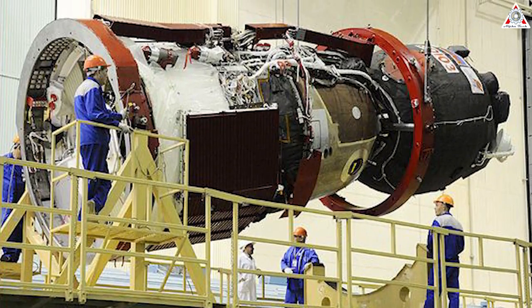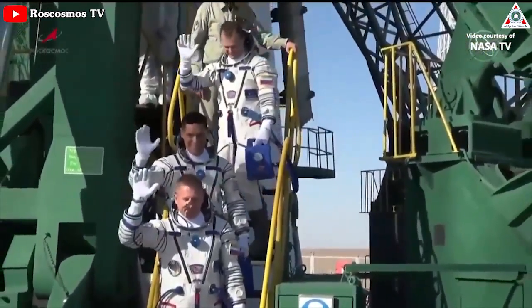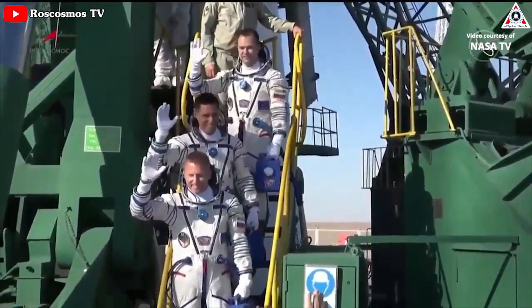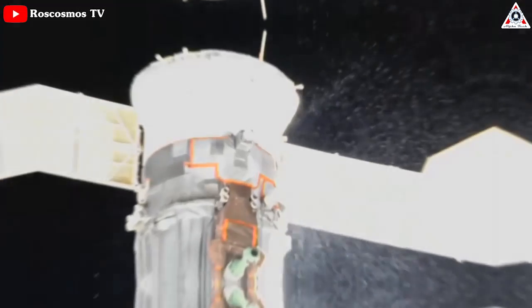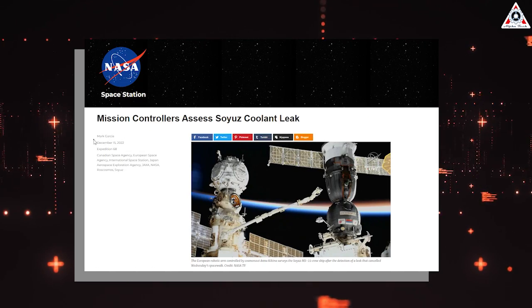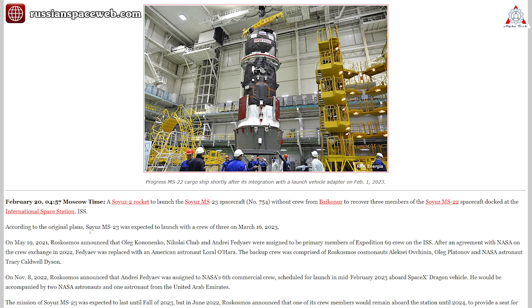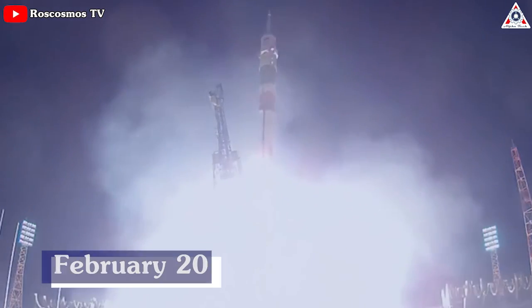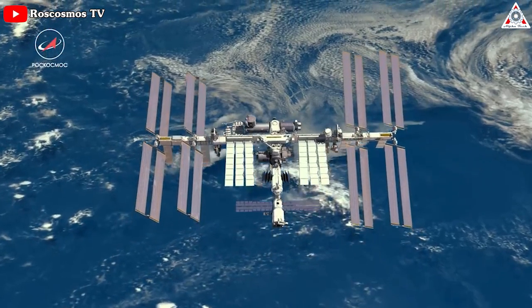Also, the thermal control system is to be filled with coolant. The mission of cosmonauts Sergei Prokopyev and Dmitry Patelan and NASA astronaut Frank Rubio was extended due to a leak from the external radiator and the thermal control system of the Soyuz MS-22 spacecraft, which occurred around December 15. Before the emergency, MS-23 was assumed to fly to the ISS on March 16, but now it is scheduled for February 20.